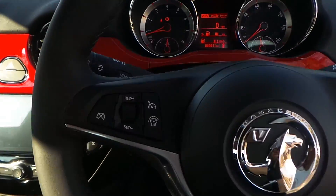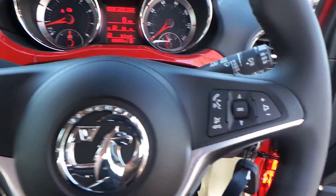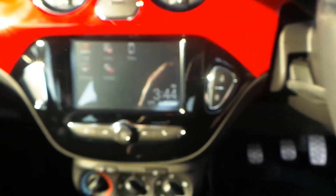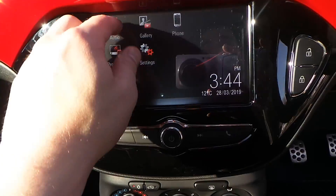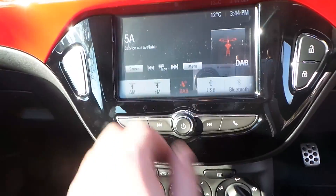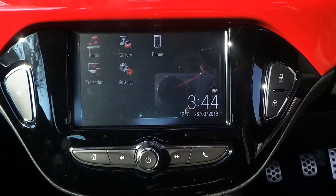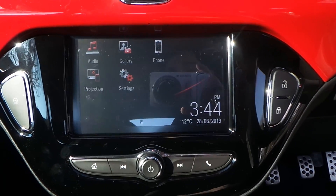We have a multifunction steering wheel. To the left side you've got your cruise control and speed limiter, and over to the right are the activation controls for your media system. The media system is a full touchscreen R4 IntelliLink, with AM, FM and DAB digital radio. It connects via Bluetooth and also supports Android Auto and Apple CarPlay, so you can get Google Maps and Apple Maps on there.